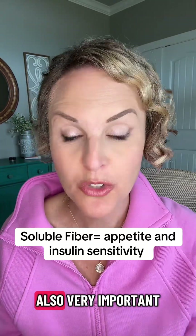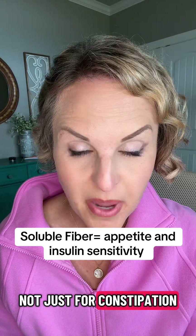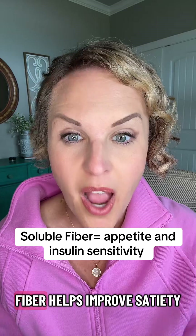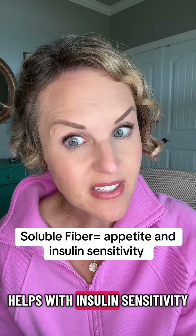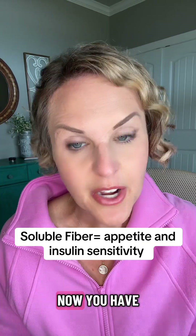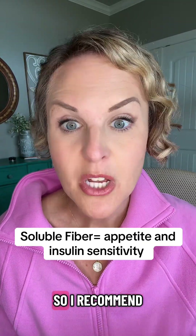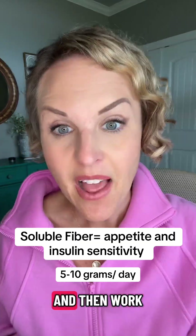Next up, and also very important, is soluble fiber. Now this is not just for constipation. This form of fiber helps improve satiety — how full you feel — and it also helps with insulin sensitivity, which is really the key to most people's metabolism. You have to start slow and work your way up. I recommend starting at about 5 to 10 grams a day and then increasing slowly as your tummy tolerates.